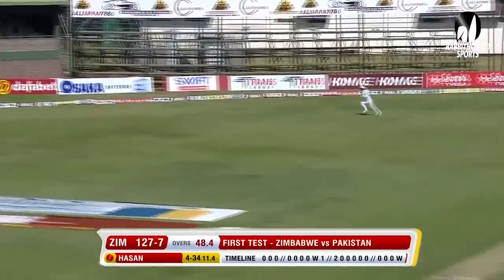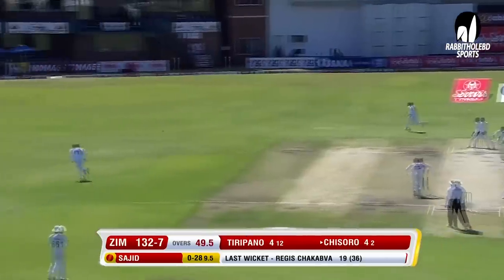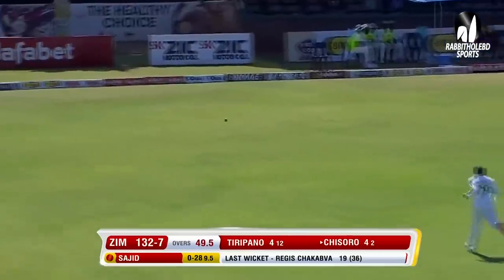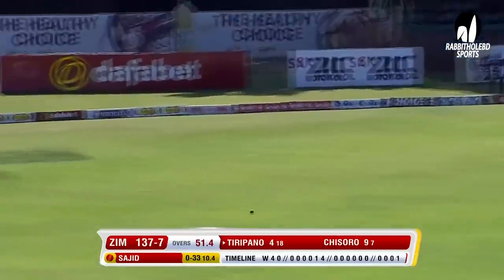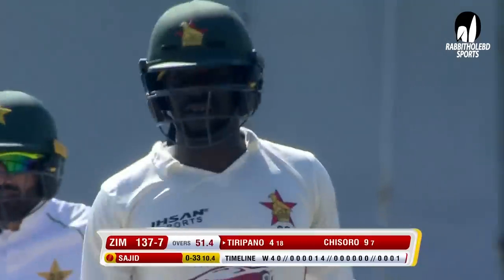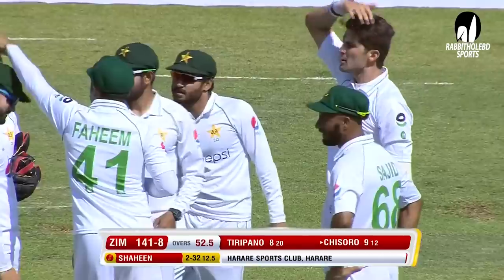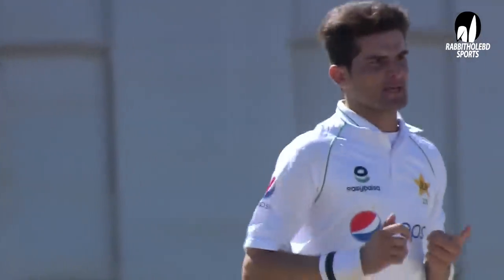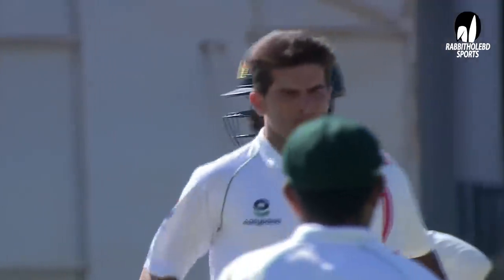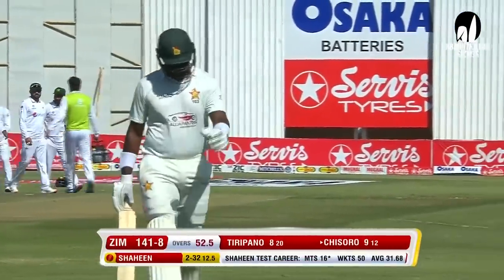Good ball first up to the new batsman — he manages to get bat onto it, in fact gets four runs. Well swept by Chisora — four! Well played, committed to it early and the execution good. Balled him — 15. The fastest for Pakistan is Yasir Shah who did that in nine, and Waqar Younis in ten. Stuck on the crease was Tendai Chisora — a bit of shape back into the left-hander, looked like a hint of reverse swing. Zimbabwe lose their eighth — 141 for eight.